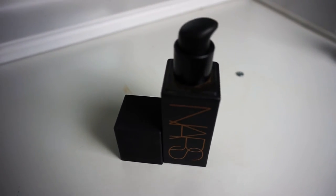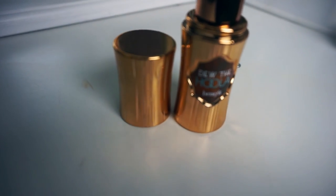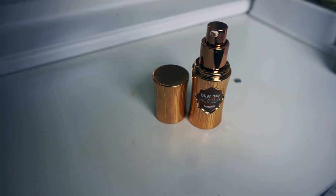My next favorite is the NARS Liquid Laguna Bronzer, which is amazing. You can mix it into your foundation if it's too light for summer to give a bronze effect, or just use it as a bronzer on its own. It smells so good. It's not as dark as the powder version but it still gives you that nice bronzy look, especially for summer.